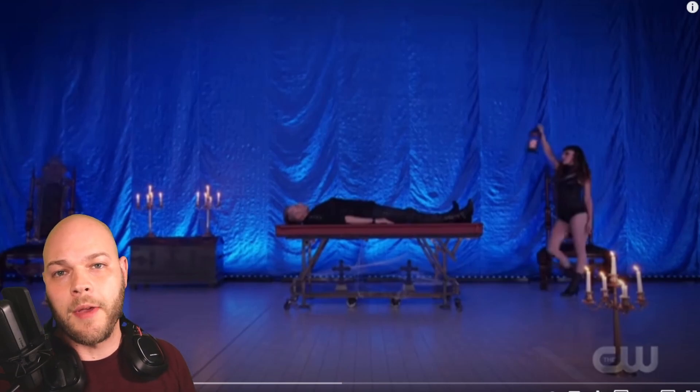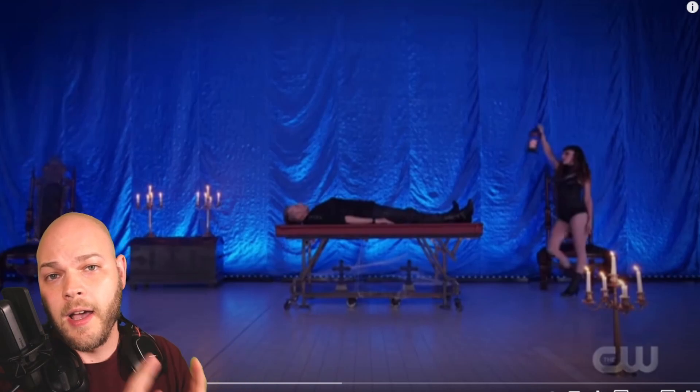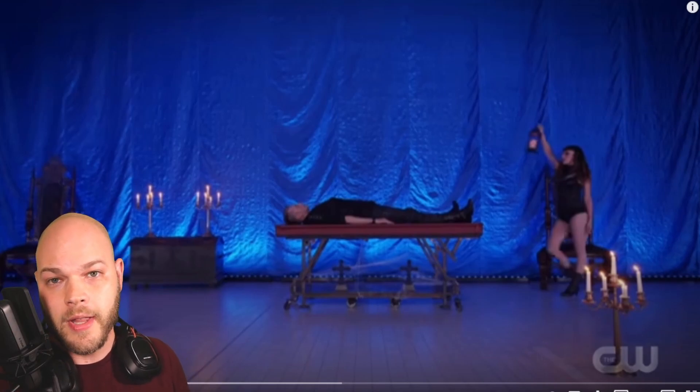Hey guys, my name's Alan. If we're just meeting, I'm a full-time professional magician, and I give tips, tricks, and tutorials on this channel, as well as reaction videos just like this one. We're going to be watching Willy Auerbach on Penn & Teller's Fool Us. Really excited to get into this. I love flying illusions and levitations. It should be a fun time for all.